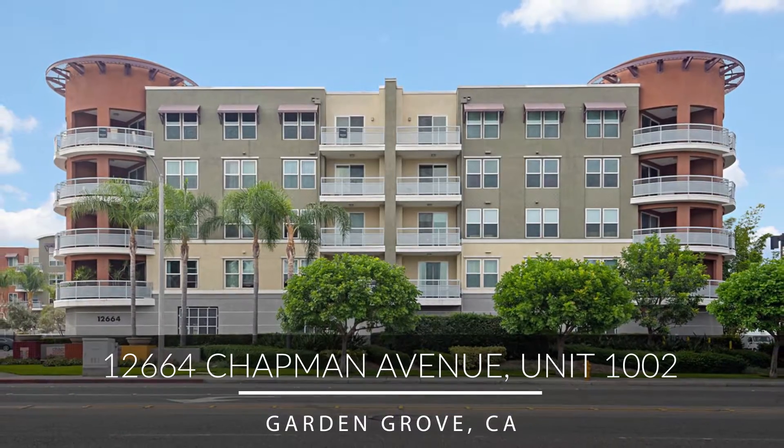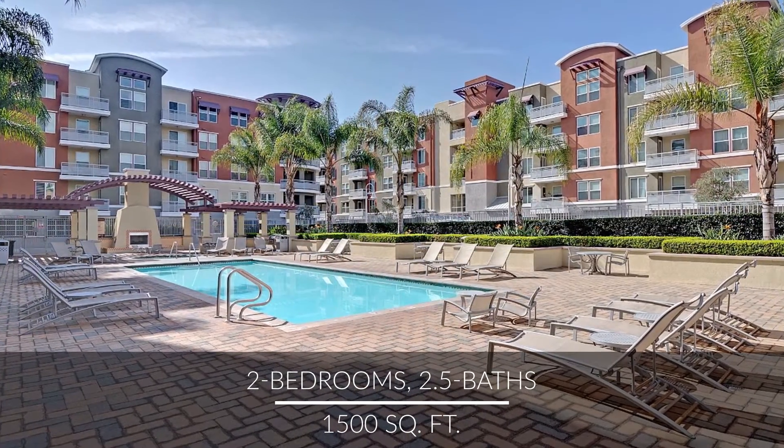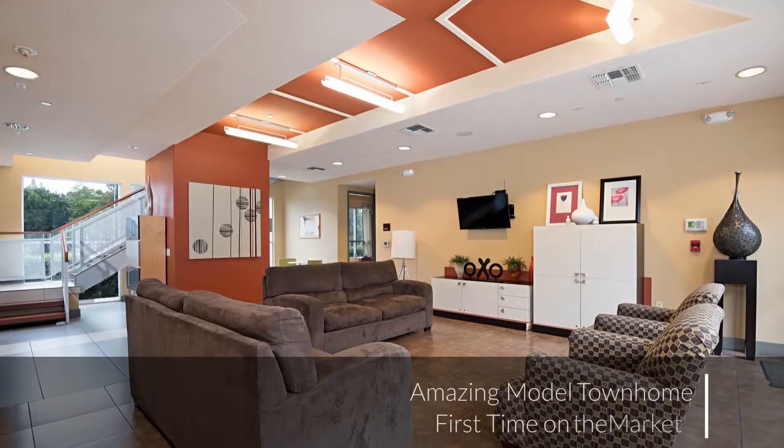This stunning home is one of the original models with upgrades throughout and offers one of the largest floor plans, plus a spacious loft and vaulted ceilings. Let's head inside and I'll show you around.